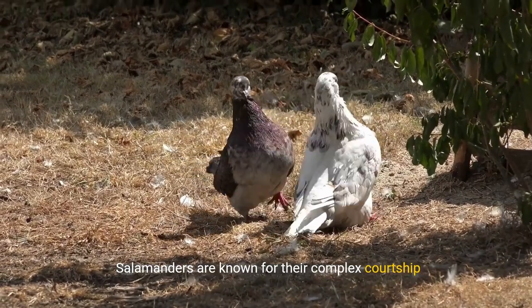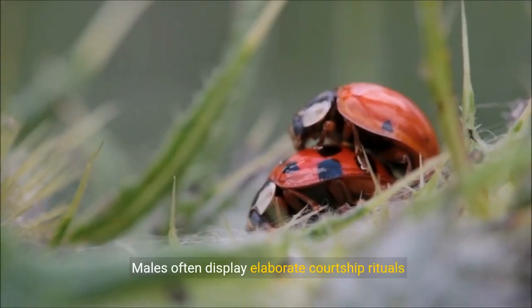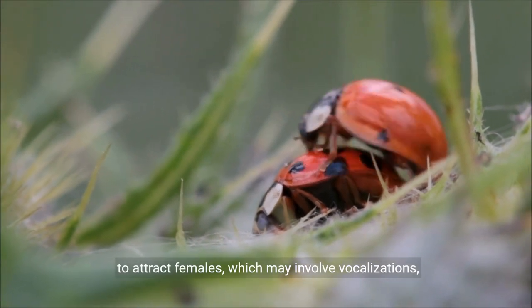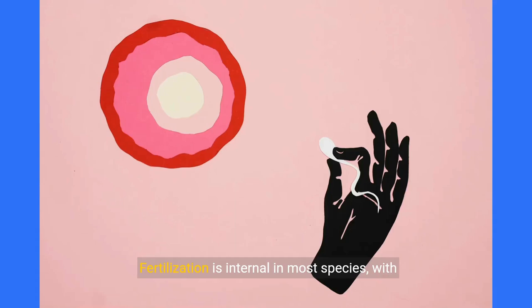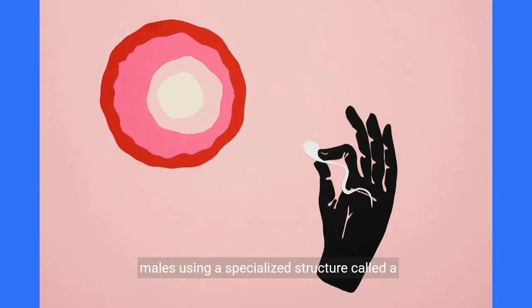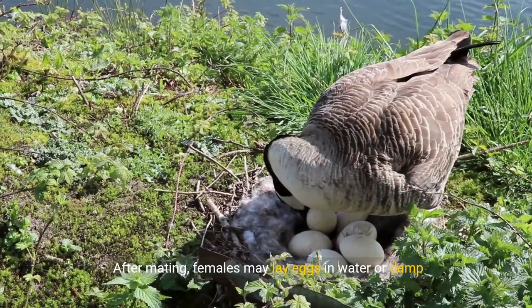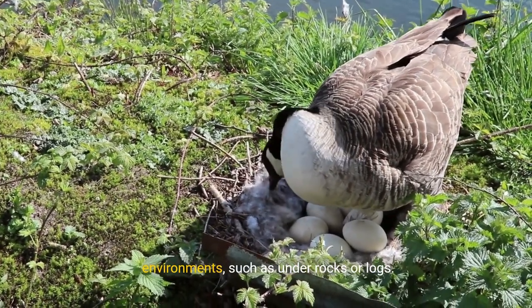Salamanders are known for their complex courtship and mating behaviors. Males often display elaborate courtship rituals to attract females, which may involve vocalizations, visual displays, and chemical cues. Fertilization is internal in most species, with males using a specialized structure called a spermatophore to transfer sperm to the female. After mating, females may lay eggs in water or damp environments, such as under rocks or logs.